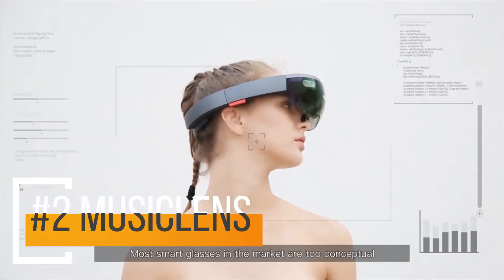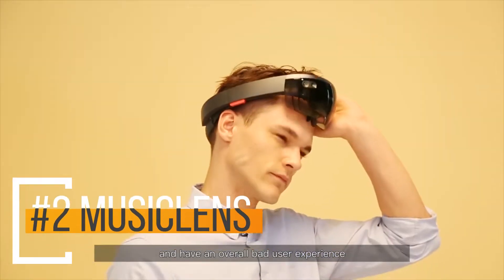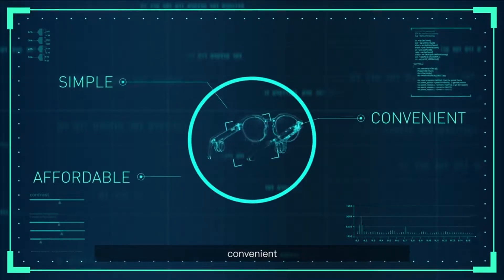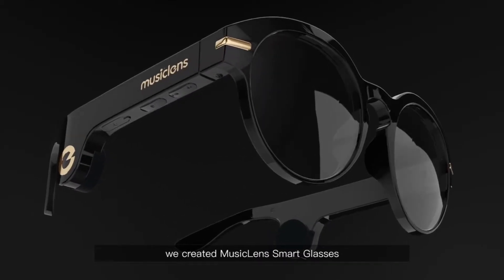Most smart glasses in the market are too conceptual, expensive, and have an overall bad user experience. We hope to create smart glasses that are simple, convenient, affordable, and suitable for daily life. We created Music Lens smart glasses.